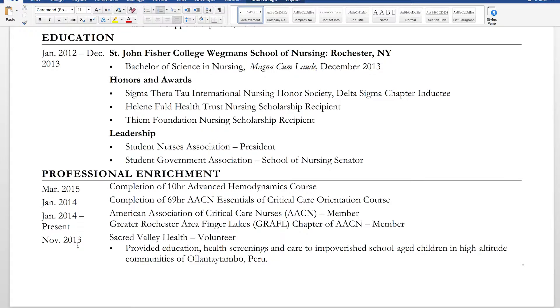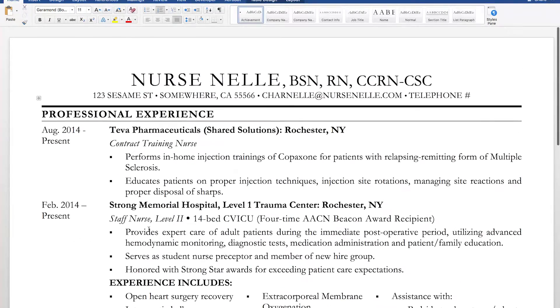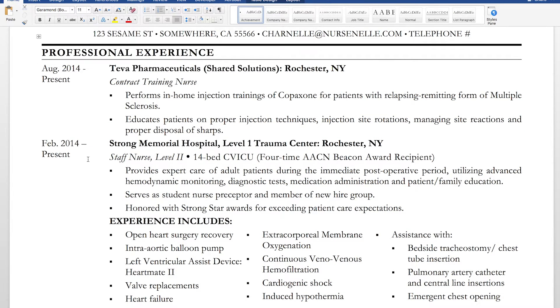The last portion is professional enrichment — an optional section — still keeping dates consistent on the left side. I wanted to show that I'm involved in things outside of work, which I truly think is super important especially as a future CRNA. I listed a hemodynamics course, a critical care orientation course, professional memberships, and my senior preceptorship where I provided education, health screenings, and care to impoverished school-aged children in communities of Ollantay and Tambo, Peru. I probably should have highlighted that as my senior preceptorship more clearly.